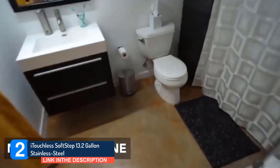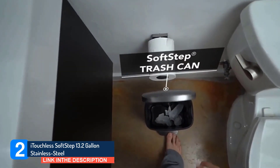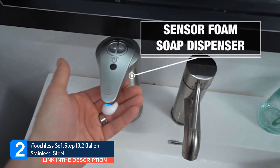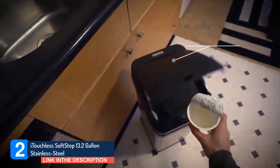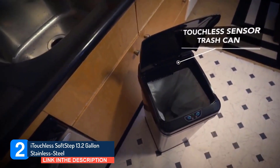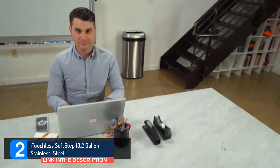Itichless SoftStep 13.2-gallon stainless steel. Nearly 17,000 purchasers give this trash can a 5-star rating, noting its large size, attractive finish, and smooth open-close mechanism of the lid. As one describes, 'The foot pedal and the motion of the lid is very smooth. No noise comes from it at all.' Many highlight the odor control feature — a latch on the underside of the lid that holds replaceable bags of activated charcoal. 'The odor control is out of this world,' enthuses one reviewer. 'We put stinky diapers in it when the diaper genie is full, and you can't smell a thing.'